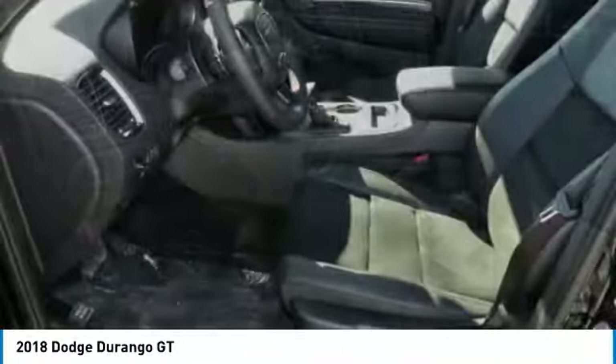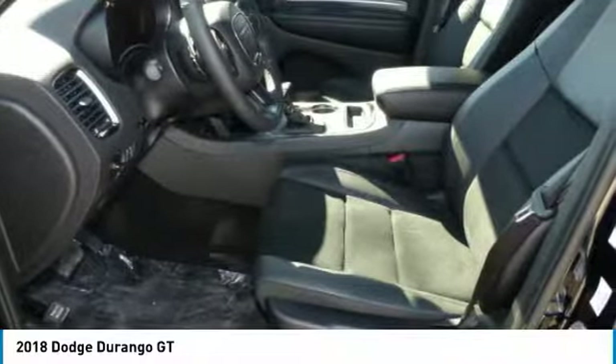Power steering, aluminum wheels, floor mats, cruise control.